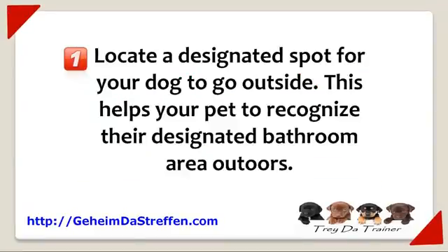Number one: locate a designated spot for your dog to go outside. This helps your pet to recognize their designated bathroom area outdoors.